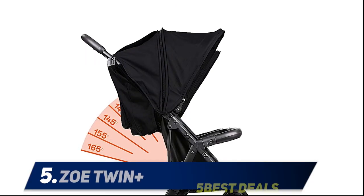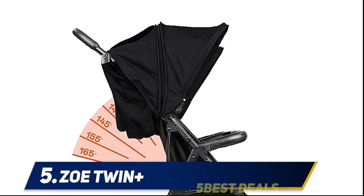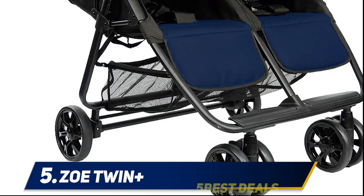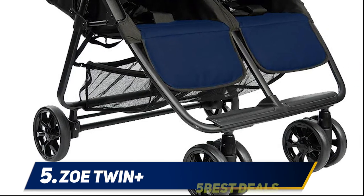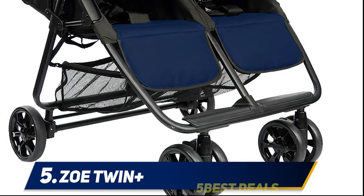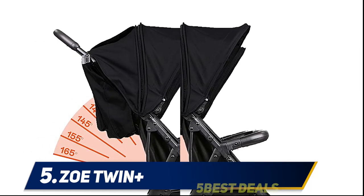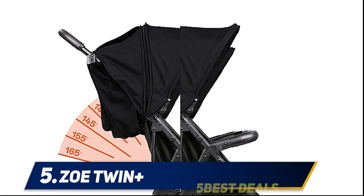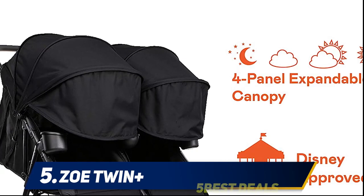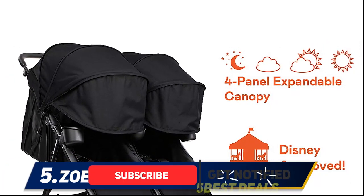Starting at number five, the Zoe Twin Plus. Suitable for carrying both your babies at one time, the Zoe XL2 is a lightweight umbrella fold double stroller that is perfect for taking away on vacation. With a one or two-handed easy fold mechanism with an automatic lock, this double stroller folds up so small it can fit in tiny trunks and storage lockers.